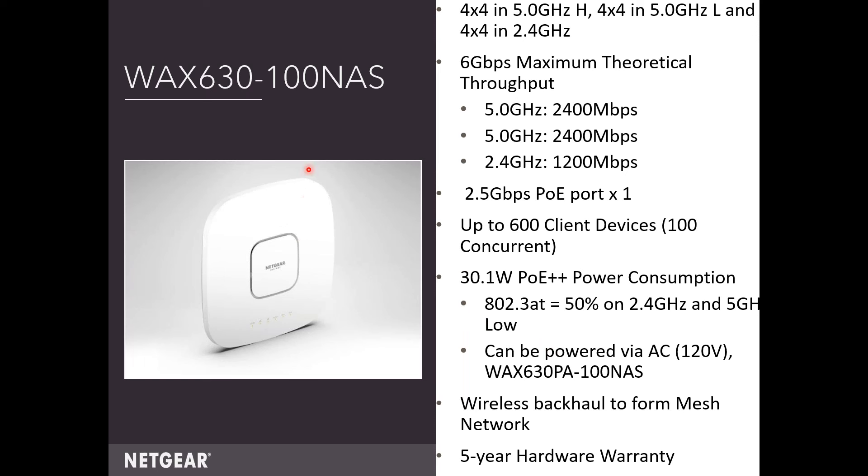Then we've got the big one — our WAC 630. This is tri-band: 4x4 on the 5GHz high, 4x4 on the 5GHz low, and 4x4 on the 2.4GHz, with 6 gigabytes of maximum theoretical throughput. It supports up to 600 client devices with 100 concurrent, so this is for large, high-density areas. This takes PoE++ — just above PoE+. You cannot power it with just standard PoE; it likely won't even power on. With a PoE+ switch it'll default to 50% on the 2.4 and 5 low, and the 5 high won't show up. It can also be powered via a power adapter.